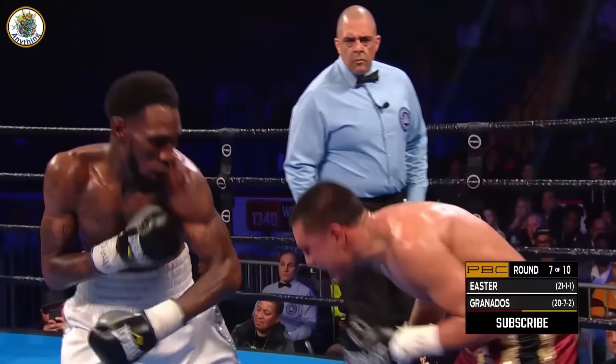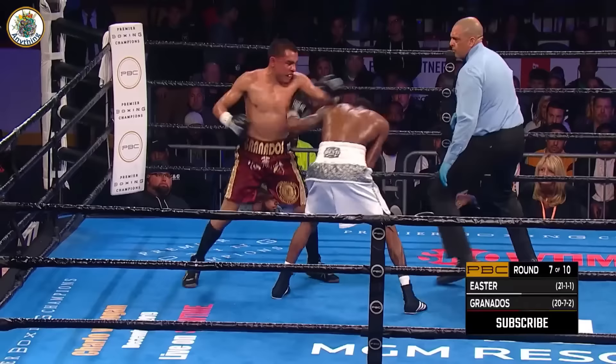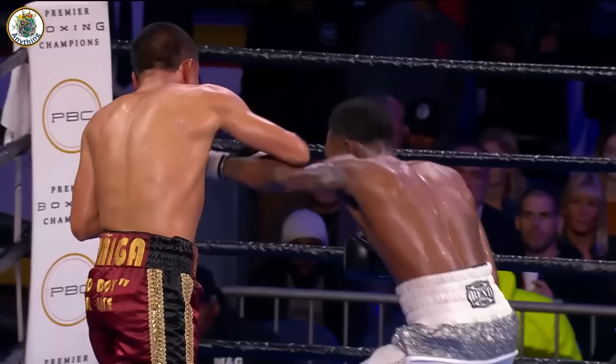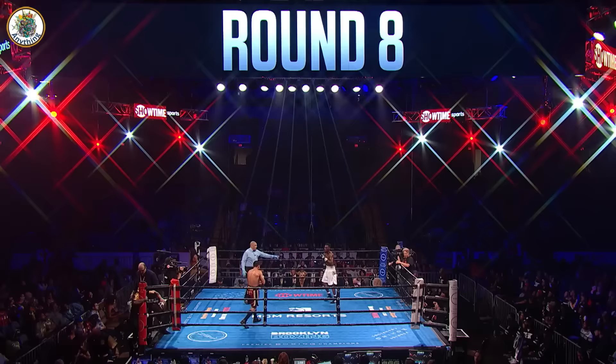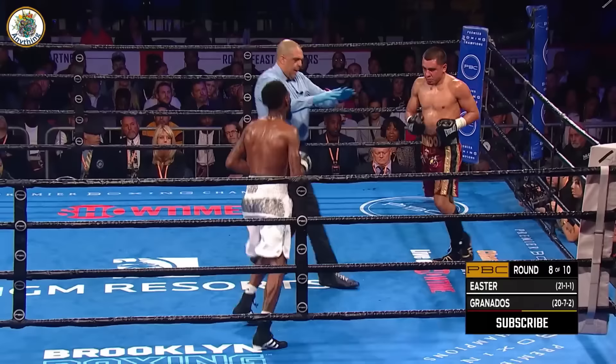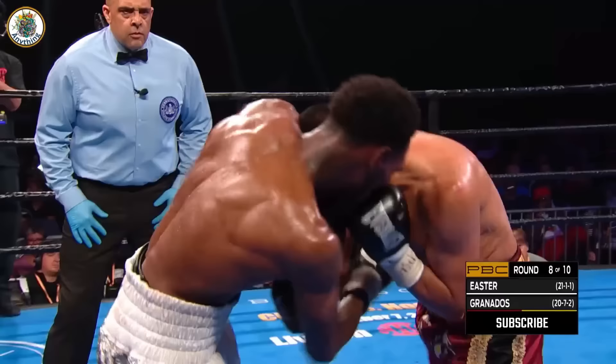Moving up to 140 from 135. Push Granados against the ropes. A right that connects. Talk about a slugfest — the right by Easter. On to round eight. They give that round to Easter. We'll see which man has more left in the tank. Unraveled on the left glove of Easter — I'm curious to see his distance.